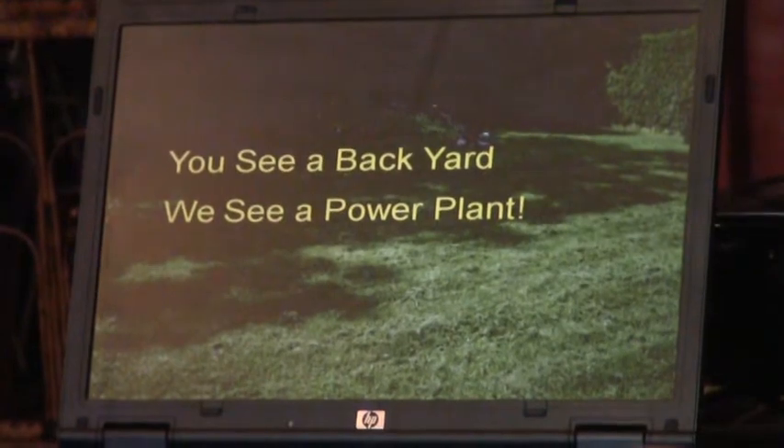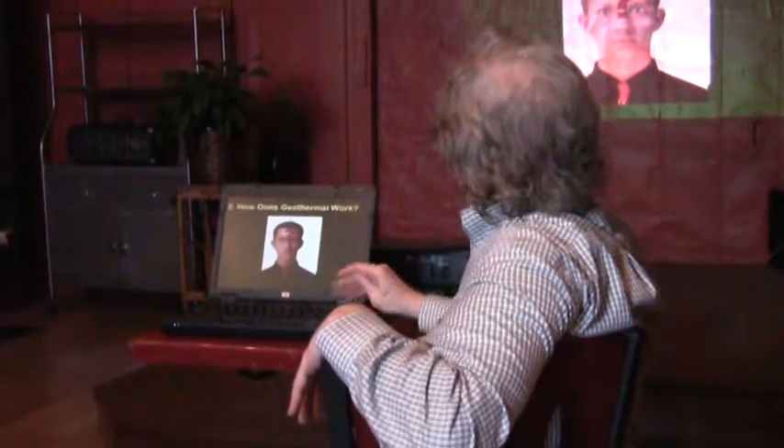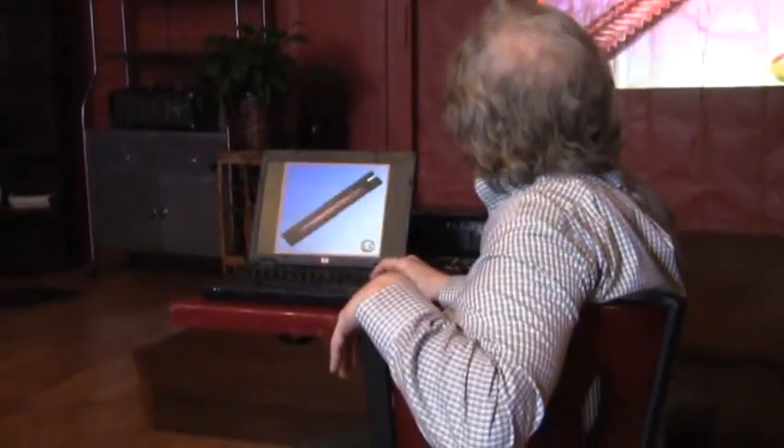You see a backyard — we see a power plant. So how does geothermal work? This is where you get your amateur physics degree.